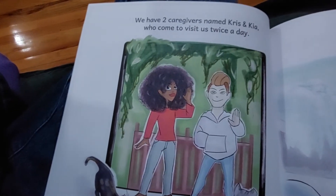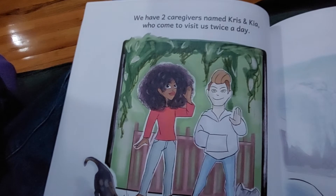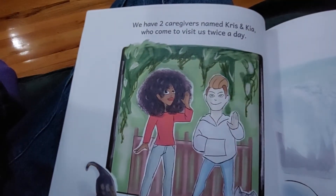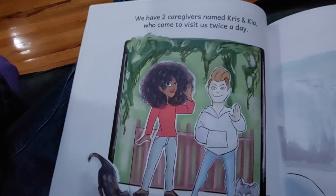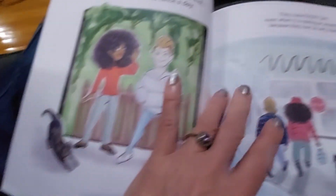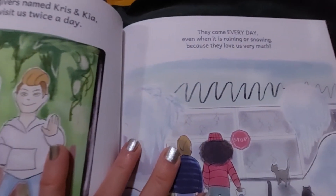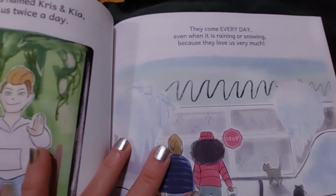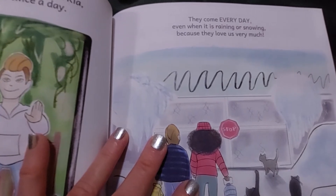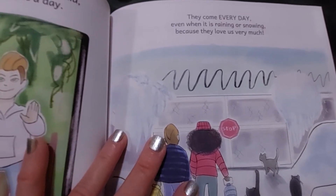We have two caregivers named Chris and Kia who come to visit us twice a day — I read this book a bunch of times, I was skipping ahead. They come every day, even when it is raining or snowing, because they love us very much.